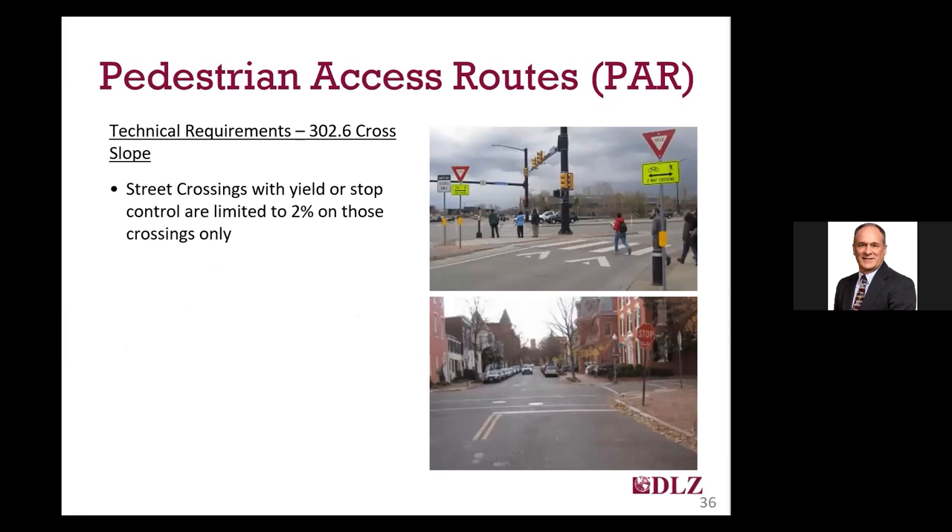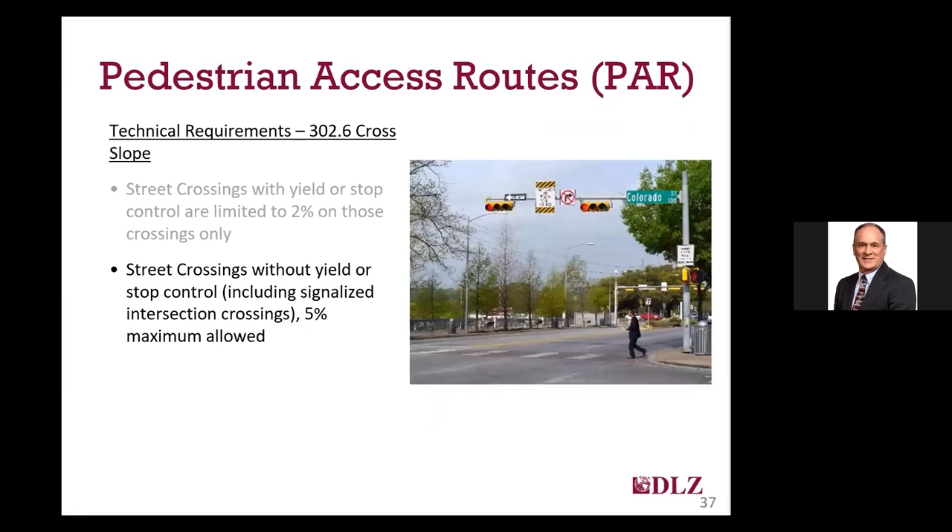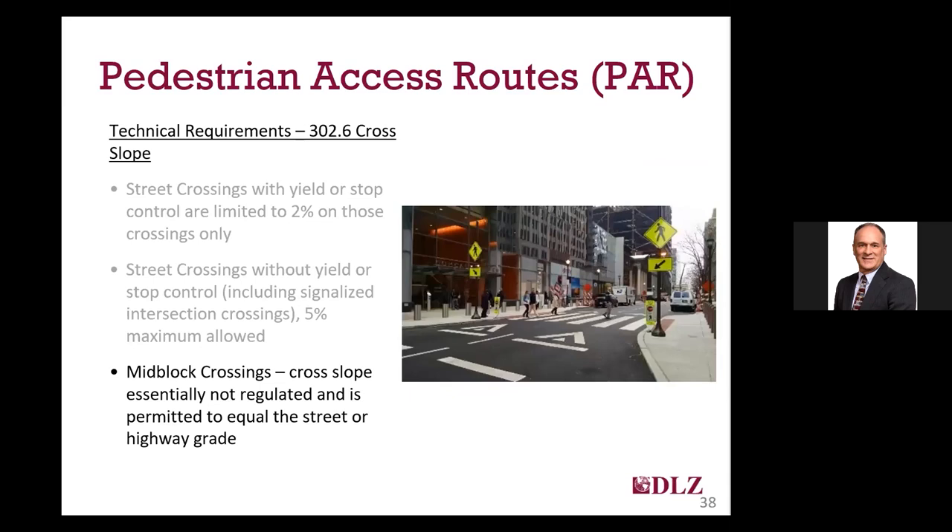For crossings with yield or stop control, you cannot exceed the 2% cross slope. Designers are expected to be able to table the intersection on those streets to flatten them out, since vehicles would be expected to either stop or yield. For crossings without yield or stop control — which includes signalized and uncontrolled streets — the cross slope can be as high as 5%. This was a compromise that needed to be made for the safety of motor vehicles. Note that mid-block crossings are not required to meet any cross slope standard and are allowed to equal the slope of the road, even if they are signalized.